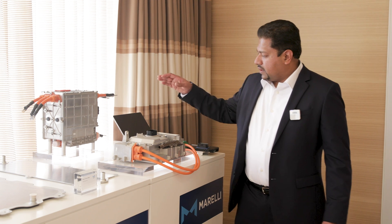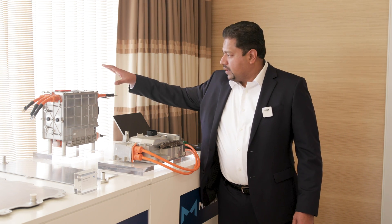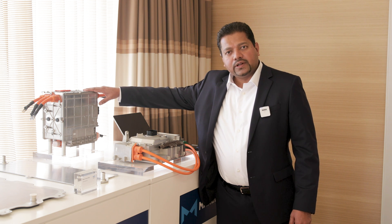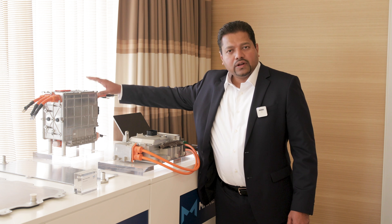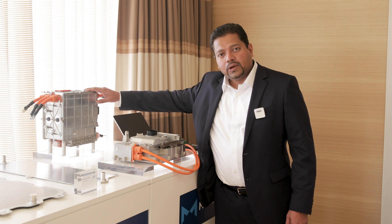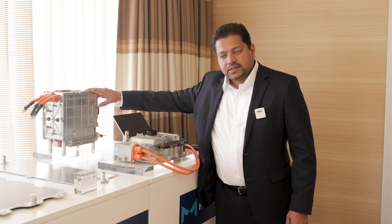Moving further along here, what you're seeing are inverter technologies for two different customers. This is our Ferrari dual inverter currently in production for the Ferrari Stradale. This is one of two inverters — it's about a 170 kilowatt inverter, and the other inverter that drives the rear motor is about 105 kilowatts.